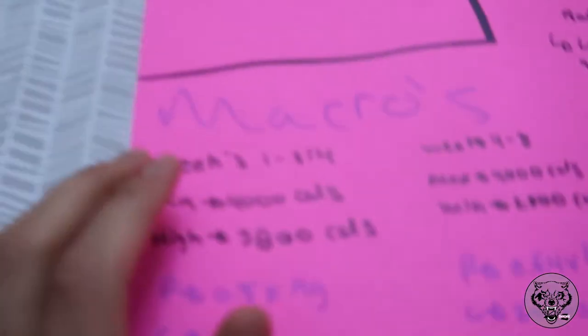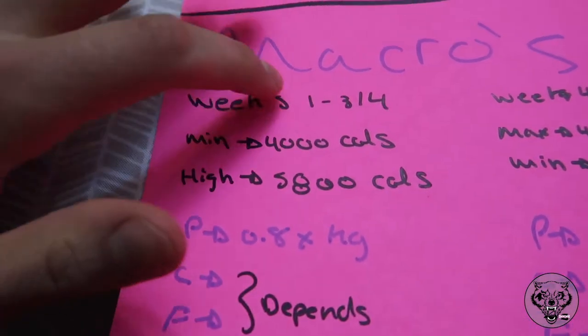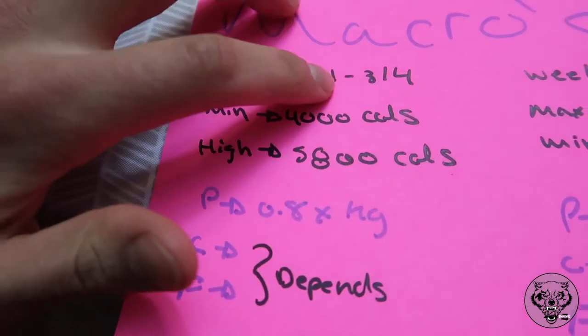For weigh-ins, I'll always do an official weigh-in all the way until fight day. Weight can fluctuate a lot depending on water intake, eating the night before, and bathroom habits. I always follow the same morning routine — cold shower, go to the bathroom, then weigh myself — so I can track real differences and see how my weight changes week by week. Now for the macro split for weeks one through three to four.